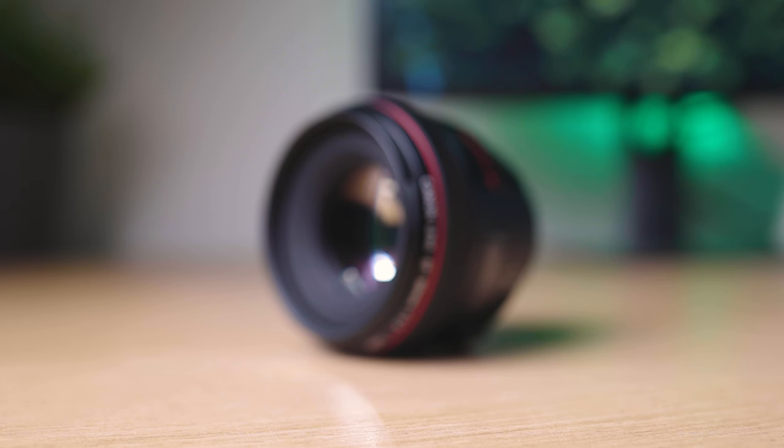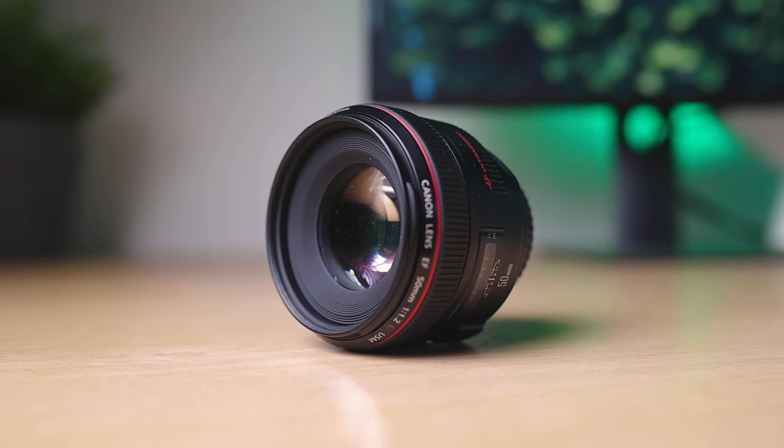Now let's move on to image quality, which is definitely an interesting one for this lens. Yes, it's an L series lens but because of the older optical formula, does it really stand up to the test against newer lenses? It's a 50mm prime so I'm expecting exquisite image quality, especially as Canon are still asking around £1,400 for it.